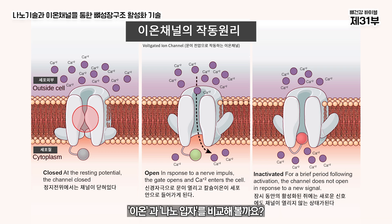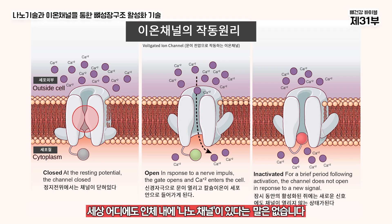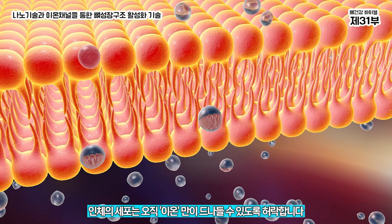When we compare ions to nanoparticles, we don't find anywhere in the writings of great information about health medicine that there's such a thing as nano channels. Think about that. So when we talk about people who proclaim nanotechnology is the best possible thing out there, there's no place within the human body that says we have nano channels. It's just a measurement of size.